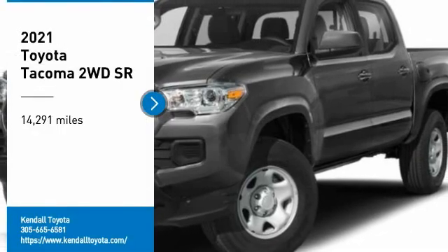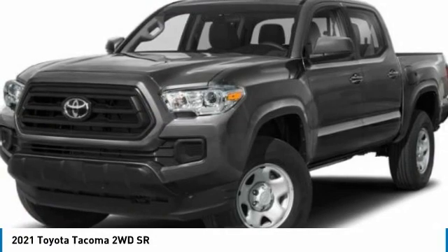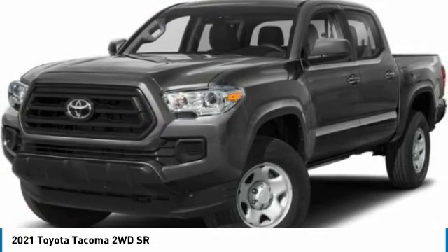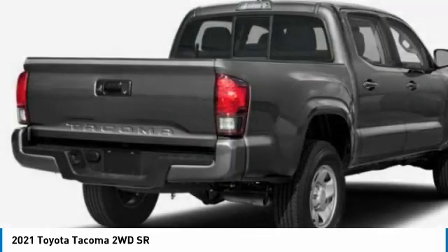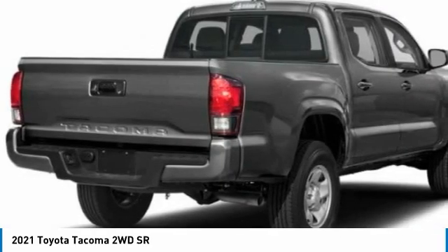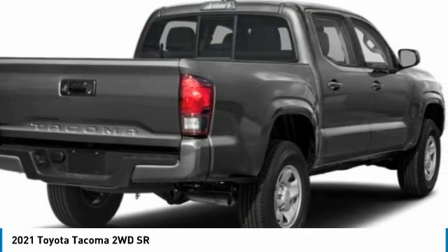Stop by and take a look at the 2021 Tacoma. Toyota Tacoma boasts a roomy interior, a powerful V6 option, an excellent off-road capability, and has been named the best-selling compact pickup by Motorintelligence.com five years in a row.